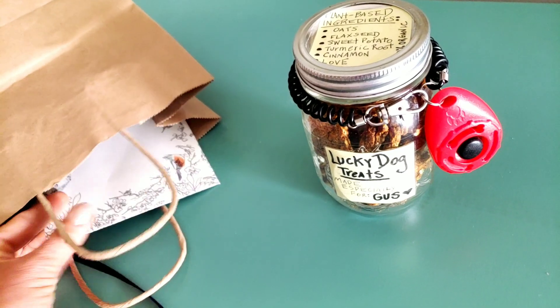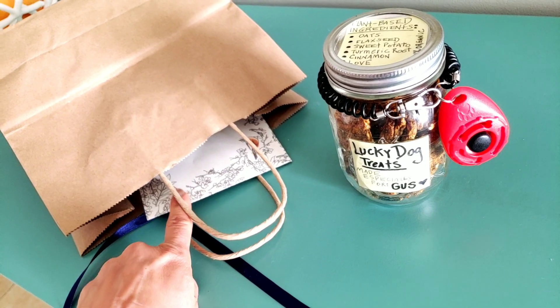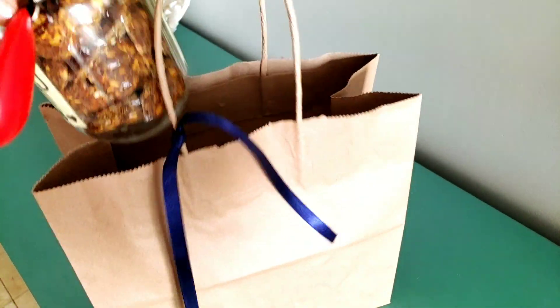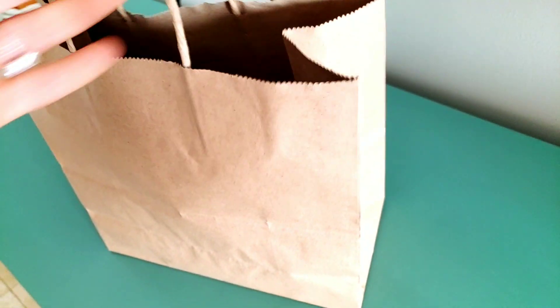I'm going to include my contact information — my telephone number — in case she needs anything. She's new to the neighborhood from Texas, and I'm also including a welcome card. I'm putting it all in this bag and going to hang it on her door so she finds a little surprise for her dog Gus. Lucky and I are so excited to have them here as neighbors. Take care everyone and best of health.